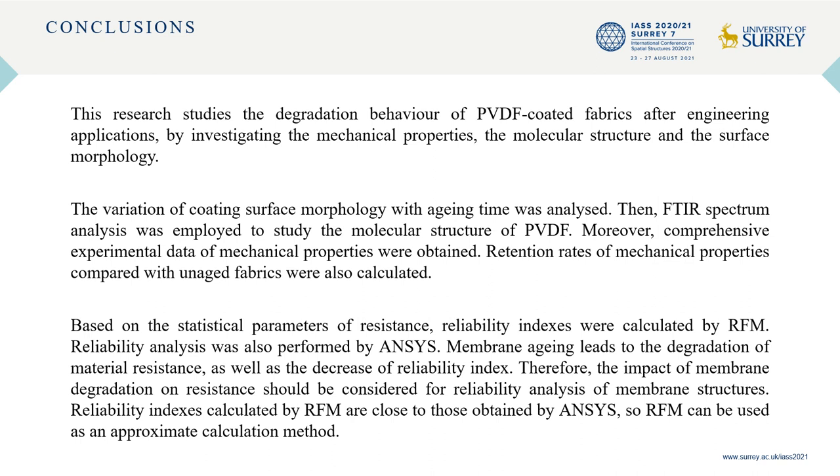In conclusion, membrane aging leads to the degradation of material resistance as well as the decrease of the reliability index. Therefore, the impact of membrane degradation on resistance should be considered for reliability analysis. Reliability indexes calculated by the Rackwitz-Fiessler method are close to those obtained by ANSYS, so it can be used as an approximate calculation method. This research provides references for the durability assessment of membrane materials and the durability design of membrane structures.